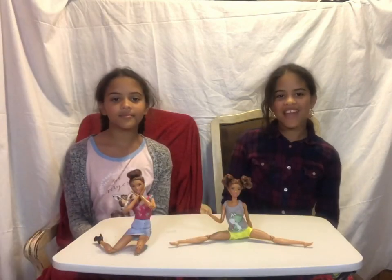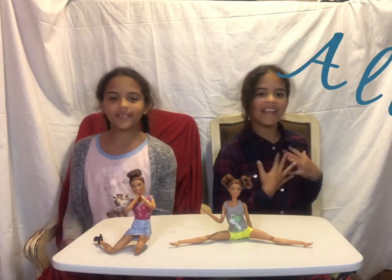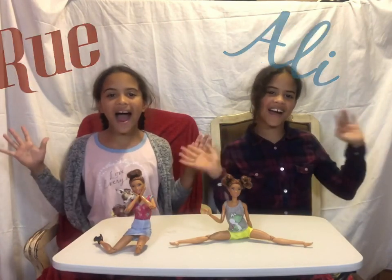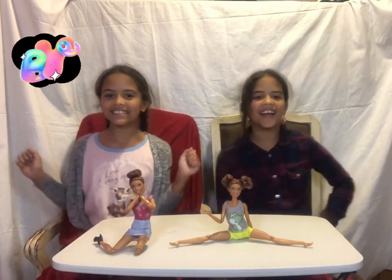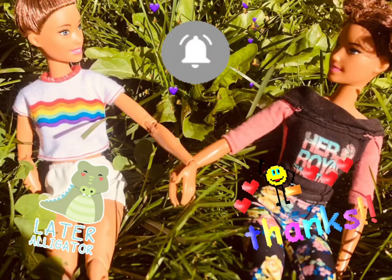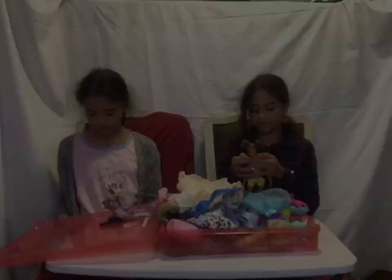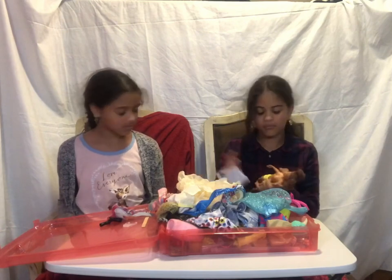That'll be the end of our video right here. Thank you for watching — subscribe and hit that like button. I'm Ally and I'm Roo, bye! We gotta get our costumes ready for the Halloween video.